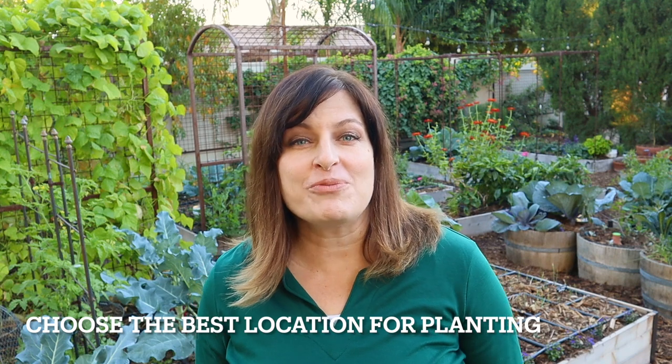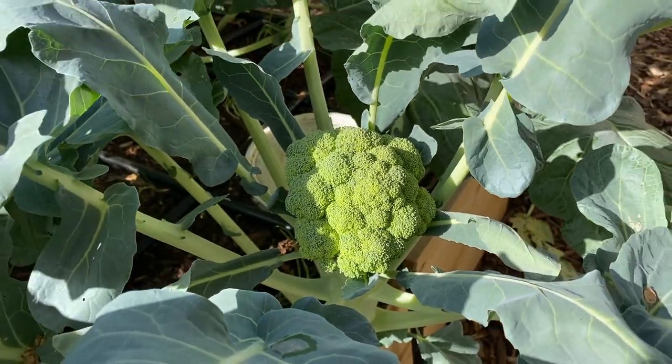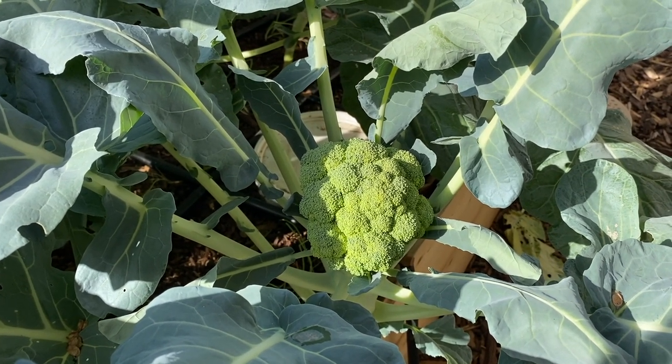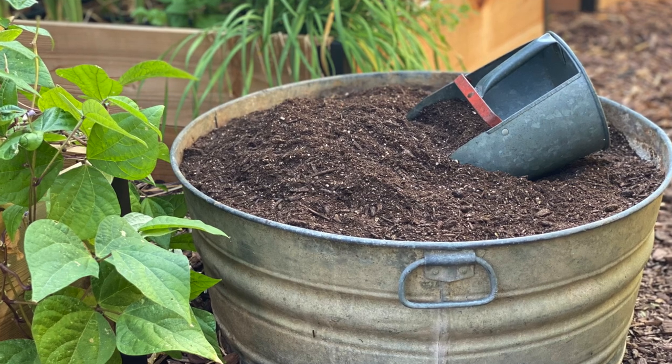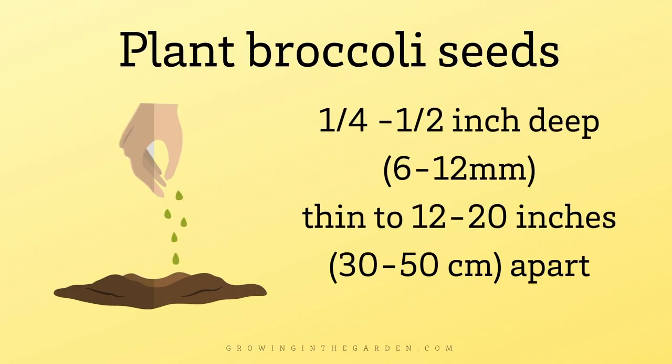Choose the best location for planting broccoli. Although broccoli likes cooler temperatures, it needs plenty of sunlight to grow well — choose an area that gets at least six hours of sun. Grow broccoli in rich, well-draining soil that's high in organic matter. Plant broccoli seeds about a quarter to half an inch deep.